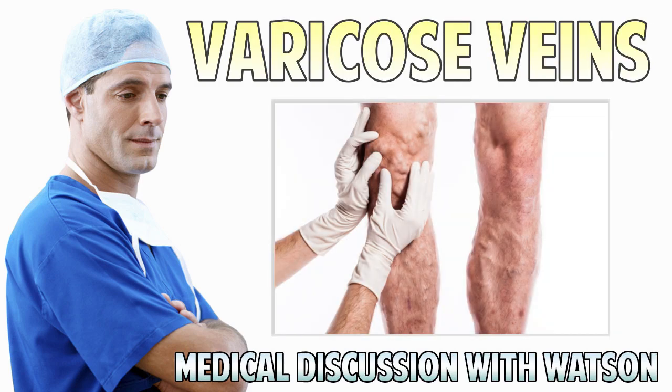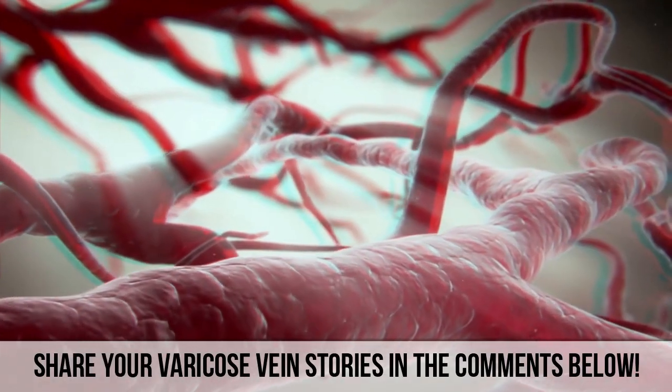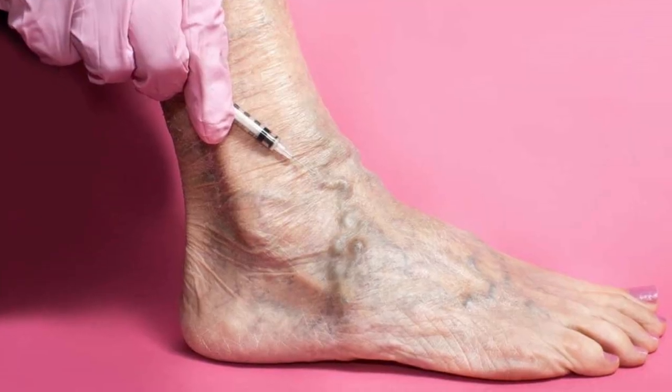Good Medical Morning! This is Watson with an update on varicose veins. Thanks for joining us on World's Greatest Medical. While you watch the video, leave us a comment about your varicose veins if you have them — how do they affect your life and how long have you had them? Also, special thanks to the Mayo Clinic for much of this information.